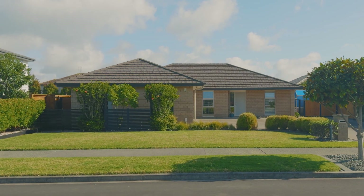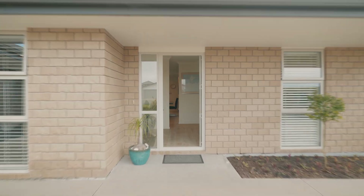Located in the highly desirable Spinnaker Bay area, this beautifully maintained single level home built by GJ Gardner Homes is a must see. Welcome to 18 Defender Crescent in Beechlands.